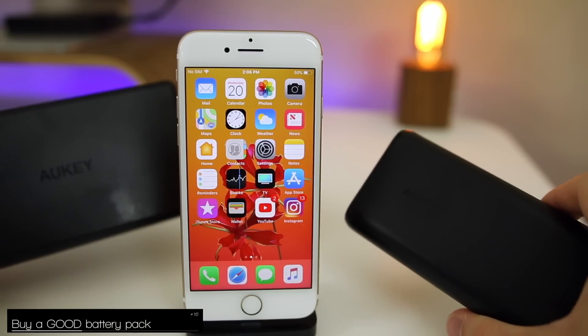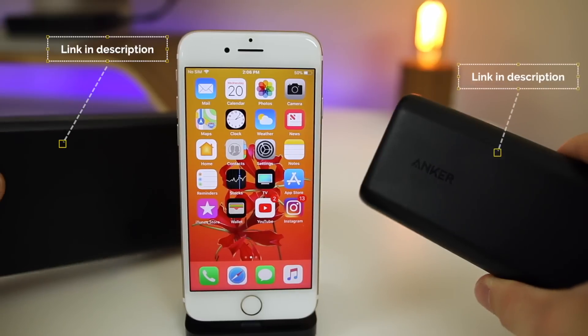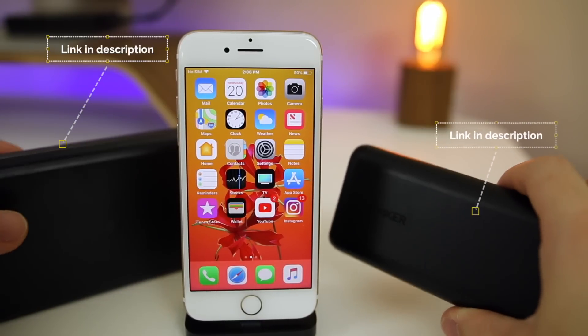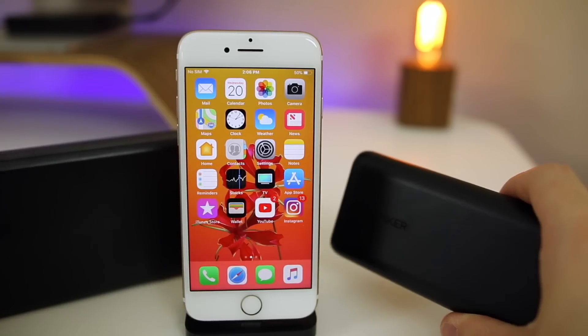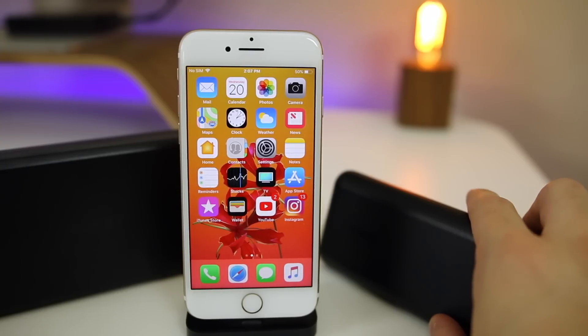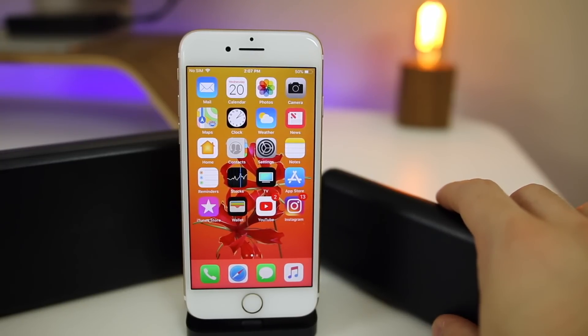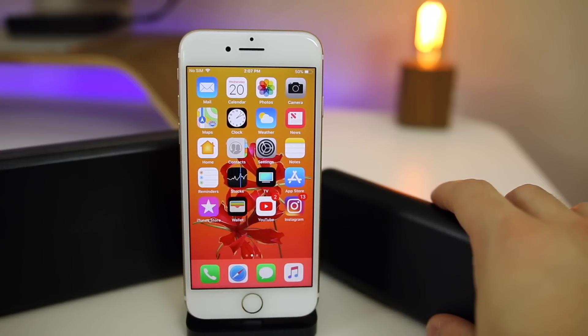My next tip is to buy an Anker or Aukey power bank. I use these all the time — I have a 30,000 mAh Aukey and a 10,000 mAh Anker. They are absolute lifesavers and will charge your phone from zero to 100 about seven times. I use them whenever I'm traveling or in the car for a long period of time. Definitely look into getting a battery pack if you don't have one already.